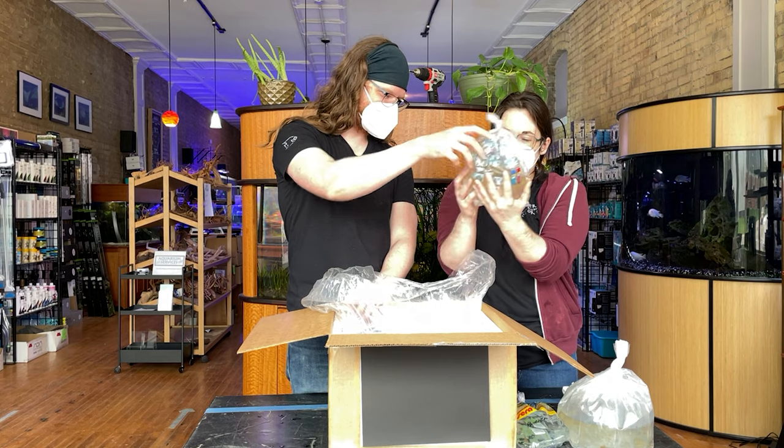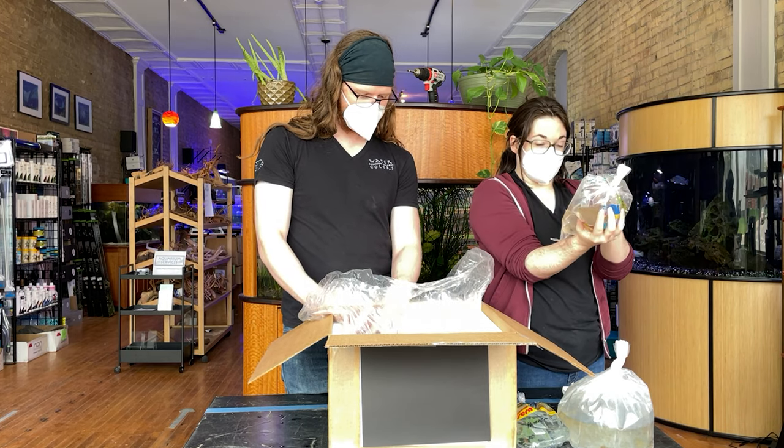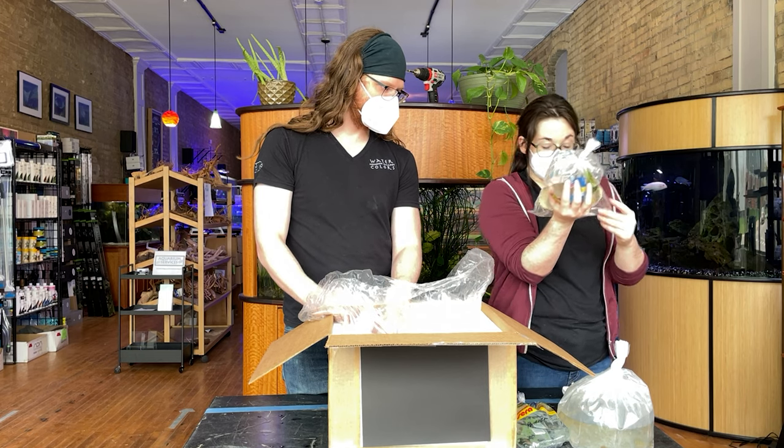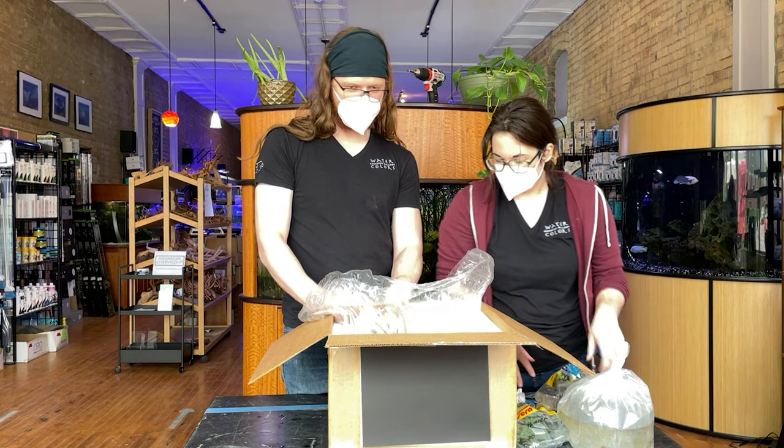Blue shrimp — yes! More blue shrimp for you guys. These are really nice blue. I think blue shrimp are by far the most popular strain right now. I would say so as well — can't blame anyone, it's my favorite.